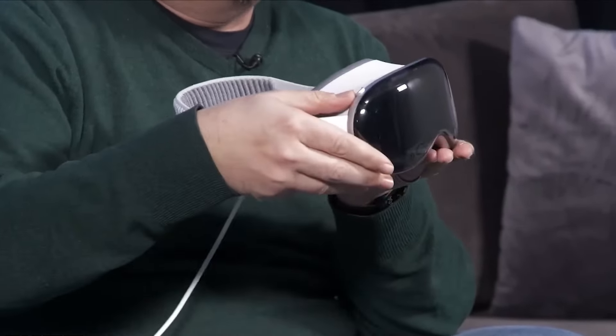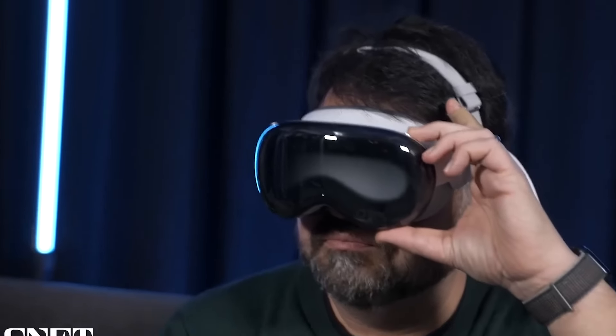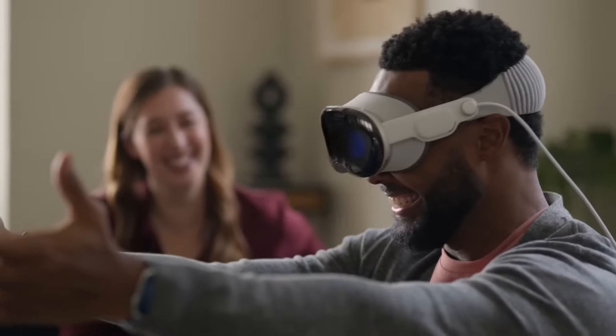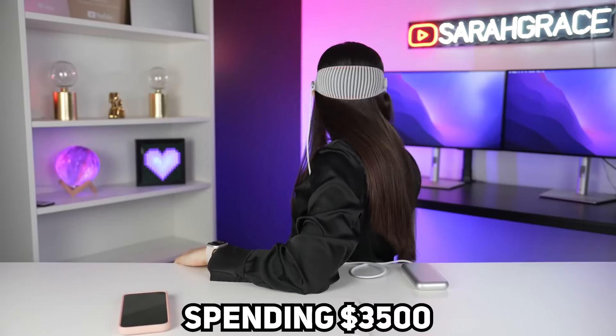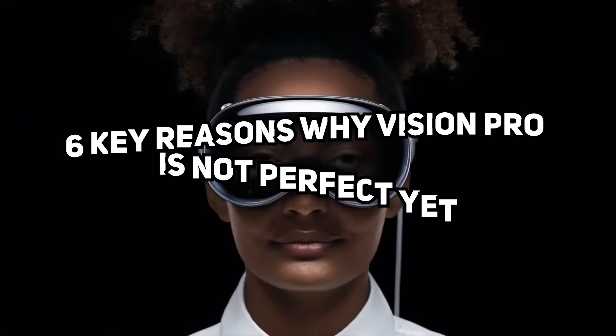I somewhat had the exact same feeling when the iPhone was launched. Similarly, I believe that Apple Vision Pro will mark an era. But as of now, it's not as refined as someone spending $3,500 would want it to be. In this video, we'll talk about six key reasons why Vision Pro is not perfect yet.